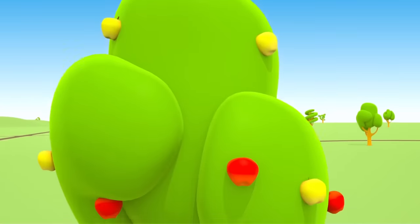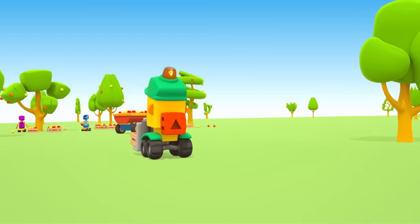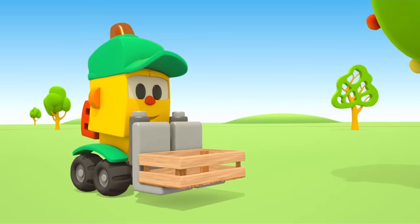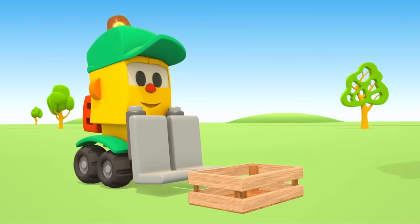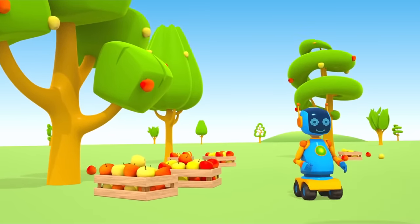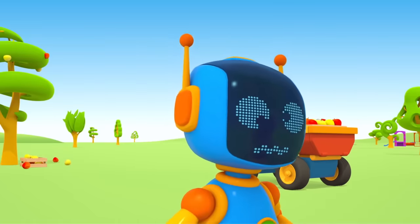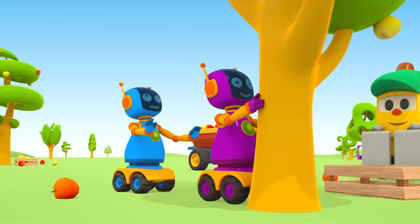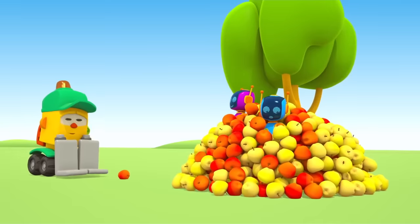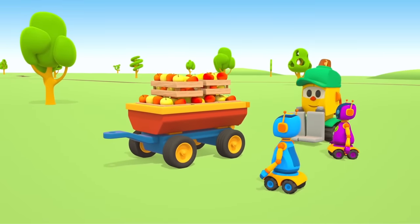Autumn has come. There are lots of juicy apples on apple trees — time to pick apples. Forklift Lifty brought another empty box. Robots, help him pick apples! Be careful! Such a big pile of apples. There are too many apples for Lifty, he needs help.